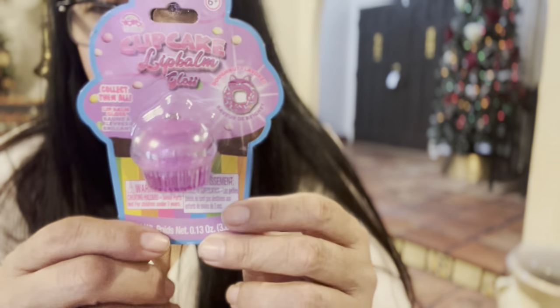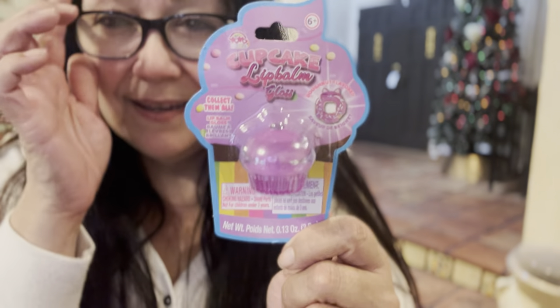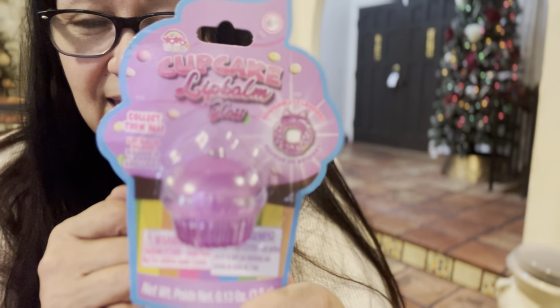I live on a budget, y'all. Live on a budget. Let me start with the cute things. I picked up these three different flavors — they're called Cupcake Lip Balm Gloss and they are adorable. I was struggling to figure out what the flavors of these lip balms are.